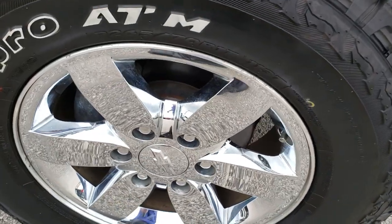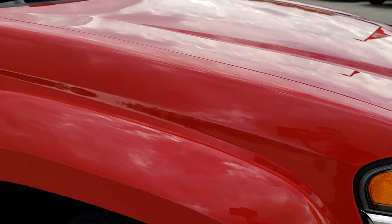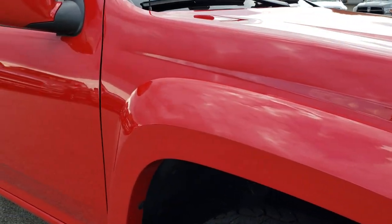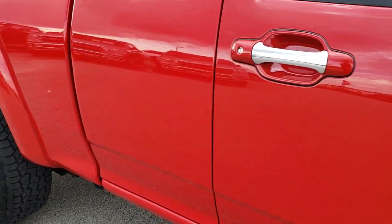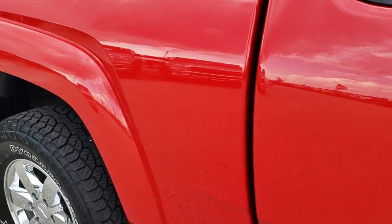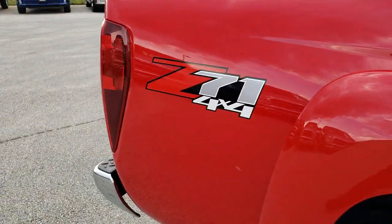The passenger side rim is in excellent condition as well. As you go down this side of the truck, you can see just how clean the body is, how reflective and mirror-like that paint is. The only thing I saw was one tiny little ding on the door. Other than that, this is about as clean of a 2012 as you're going to find anywhere.